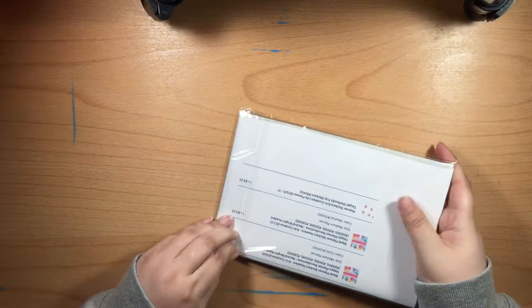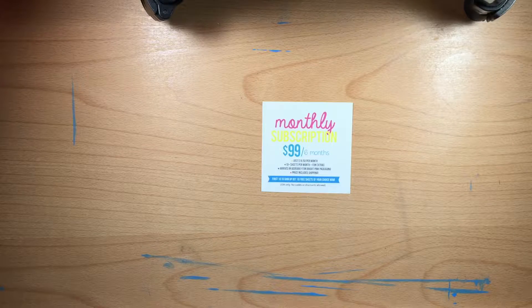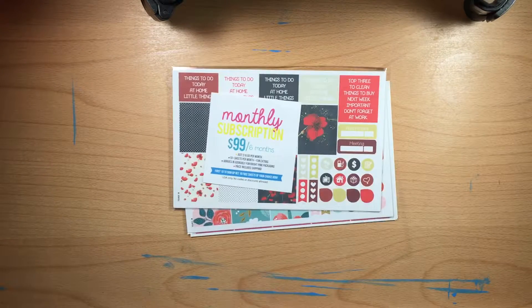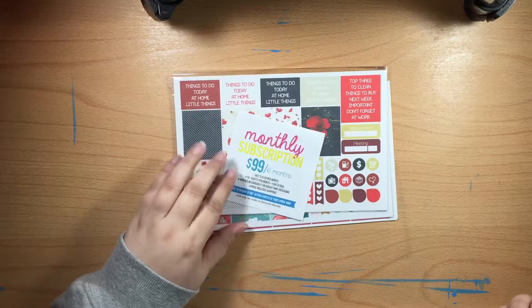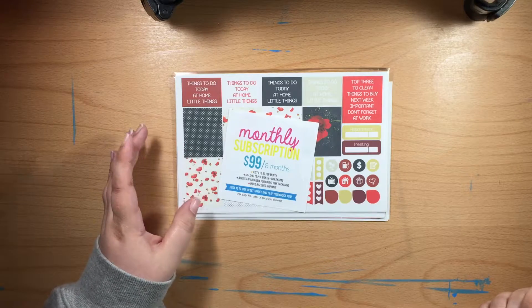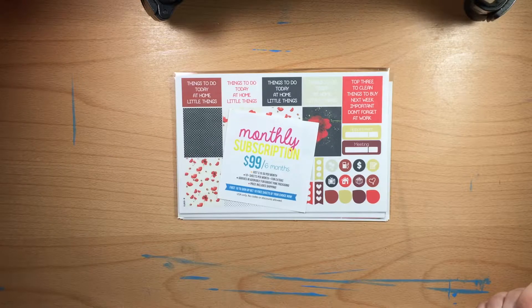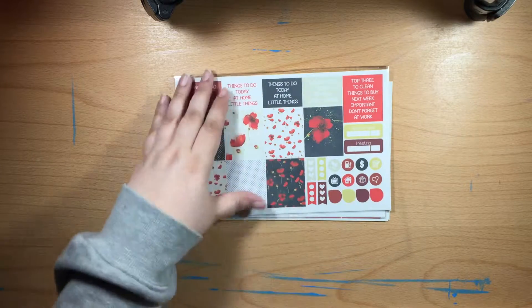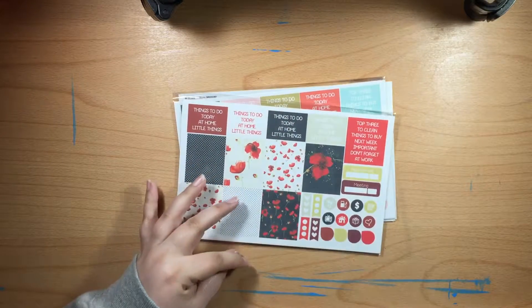This next-to-last shop is from Planner Envy — this is my last order from her. She has a monthly subscription where you can get six months for ninety-nine dollars, or sixteen-fifty a month, and you get ten extra sheets. They arrive in bright pink packaging and include shipping. I think with this order from All Things Planning I was able to get a free kit as well.